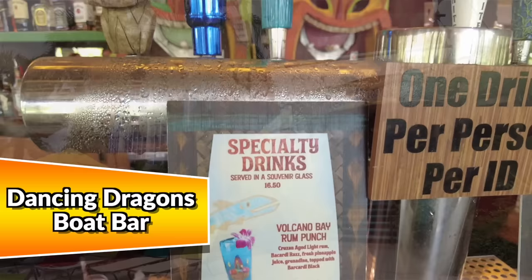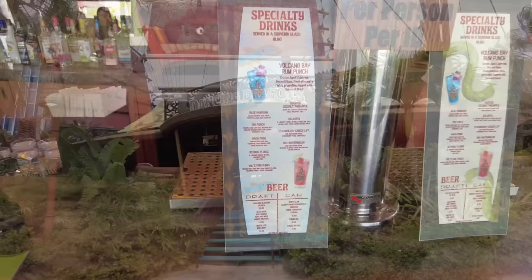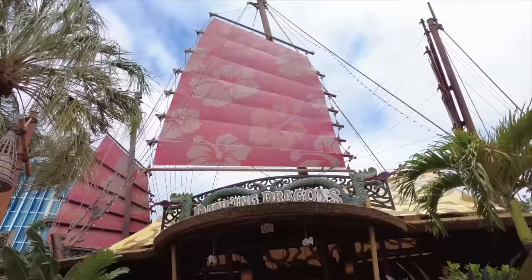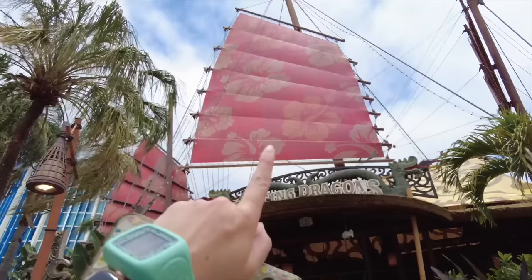Now we're going to walk back and head to what I think is probably one of the most important parts of this entire park. This is Dancing Dragons Boat Bar, one of the many bars here in Volcano Bay. This is a full-service bar with specialty drinks, and this is also where you're going to grab those reusable cups we highly recommend — so your drinks are a little bit cheaper the next time you head back. Anytime you're looking for a bar, look for the big sails — that's your north star.